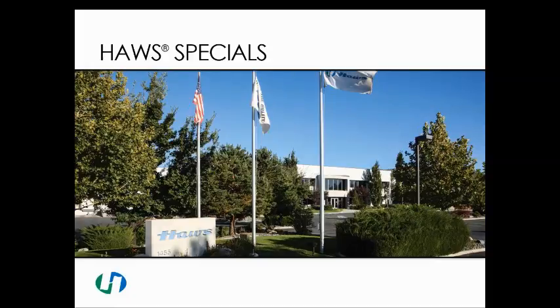Welcome to Haas Specials. My name is Kevin Ciccarelli, and I am the Customer Experience Manager at Haas, and also the head of our Specials product team.